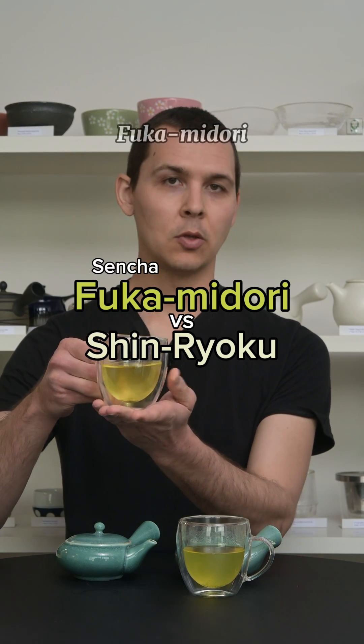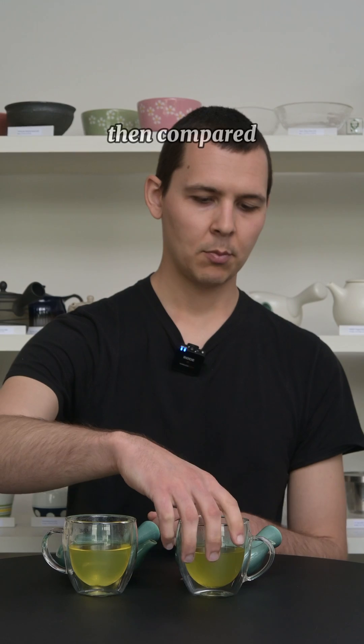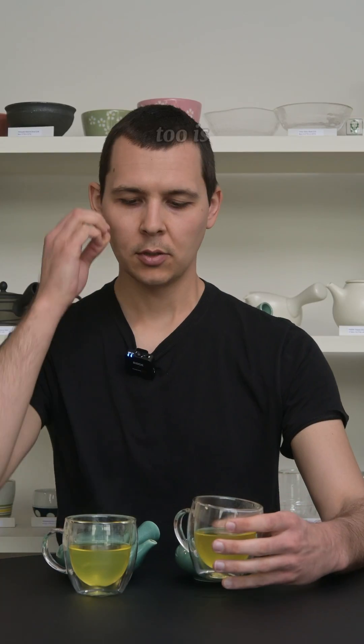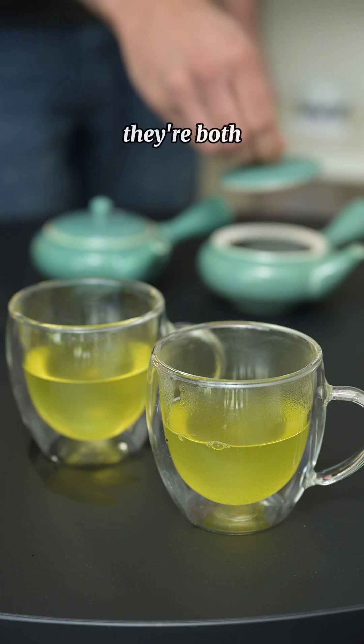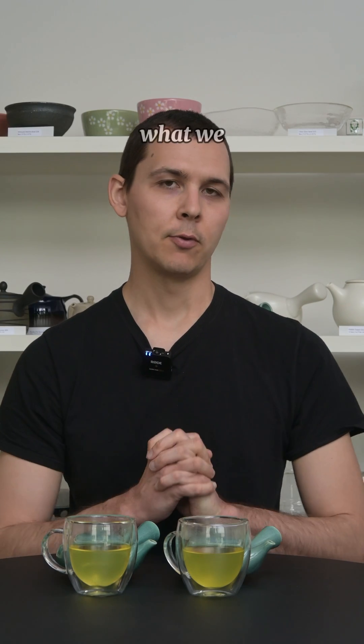This is our Sencha Fukumidori — just a beautiful cup color, kind of luminous. And then compared to our Sencha Shinryoku, it's a little bit cloudier. What's interesting is they both come from Shizuoka, they're both first flush teas, but they're going to have different flavor profiles. So let's try it and see what we think.